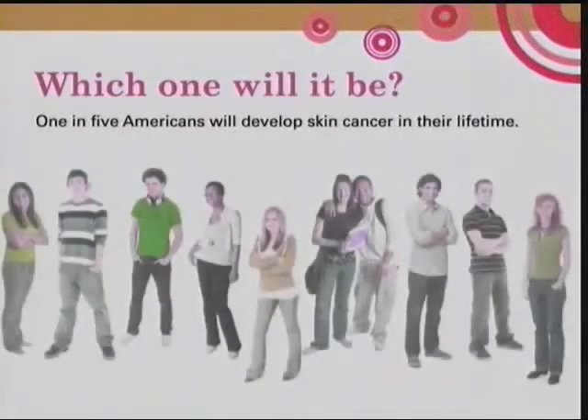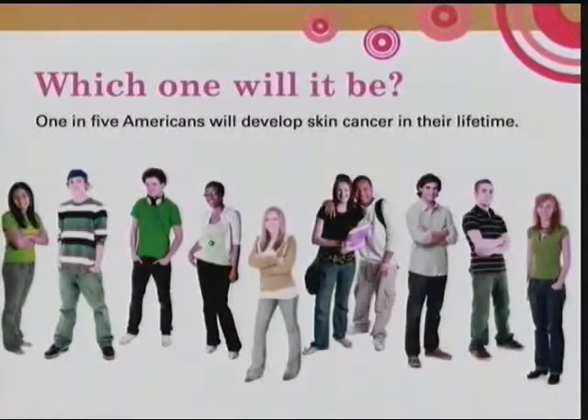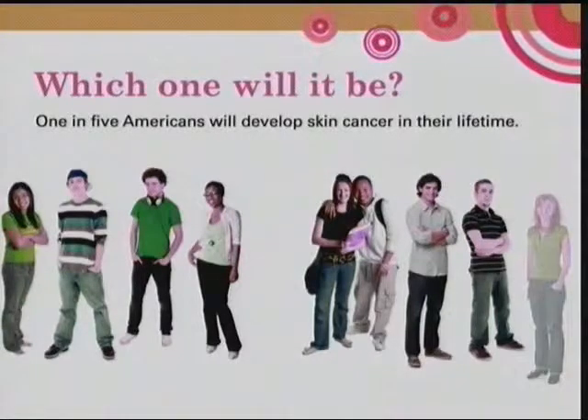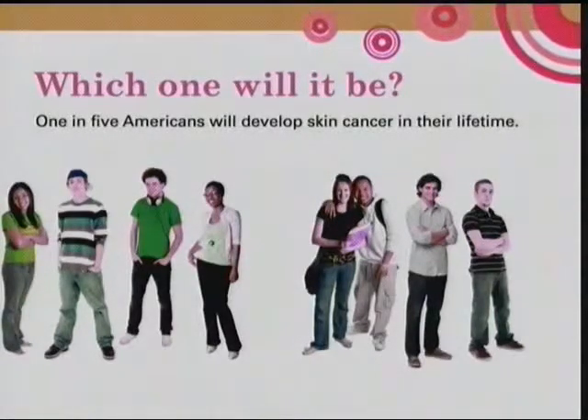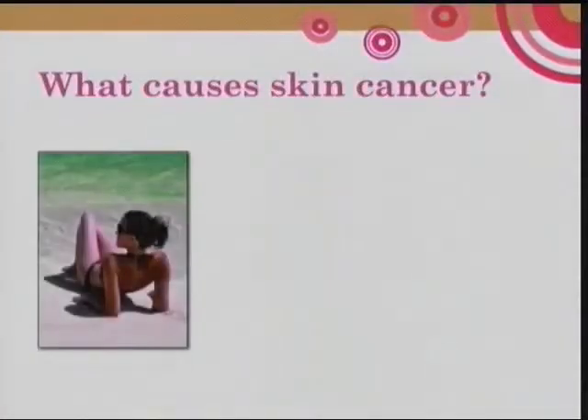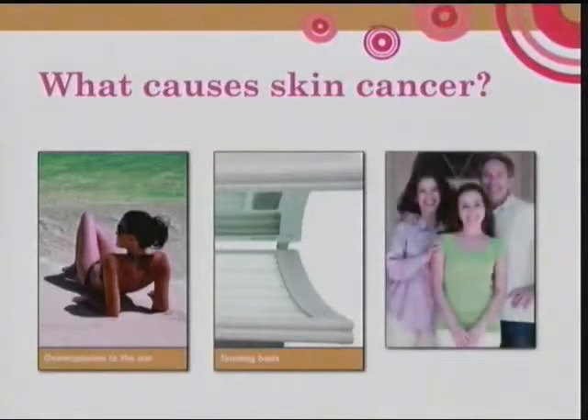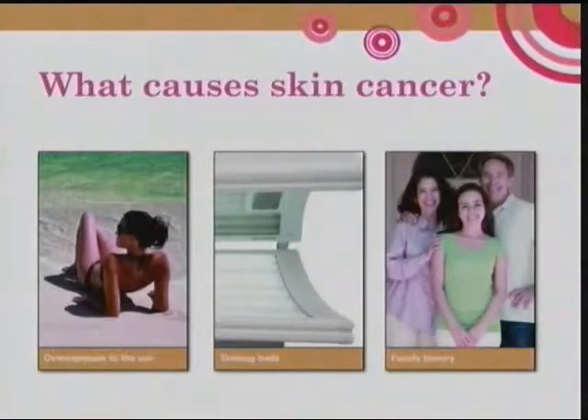This is a very serious disease. One in five Americans will develop skin cancer sometime in their lifetime — when I gave this talk a few years ago it was one in eight. What causes skin cancer? It's overexposure to the sun, tanning beds, and family history can play a role. If there's an increased incidence of skin cancer in your family, you're much more likely to get it.